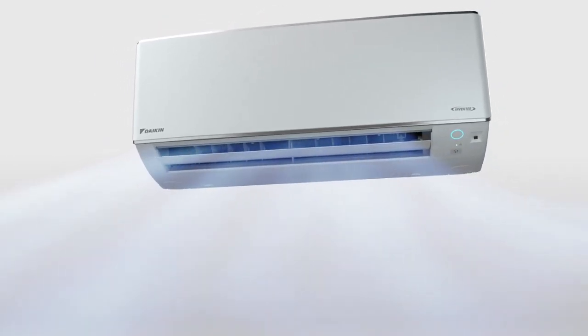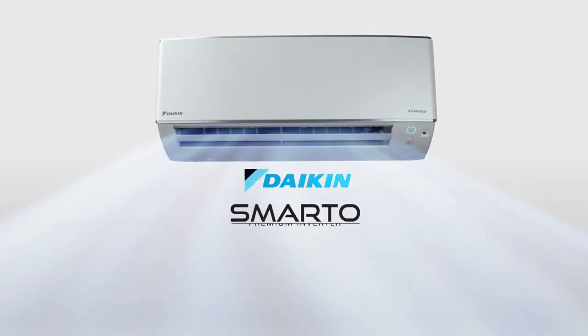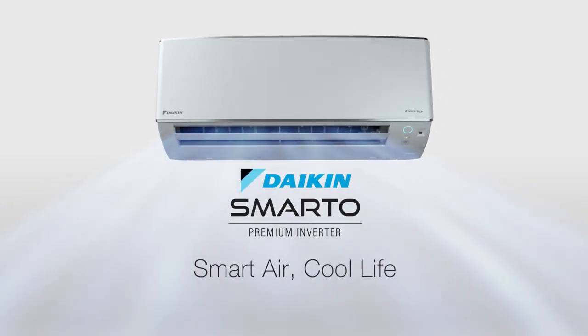At Daikin, smart technology and comfort are redefined beyond the next level. Daikin Smarto. Smart Air. Cool Life.